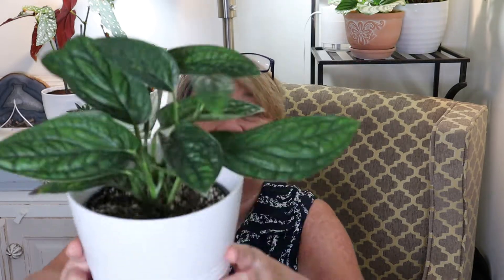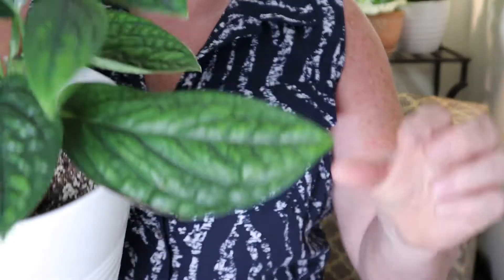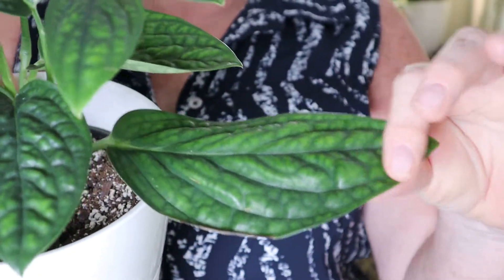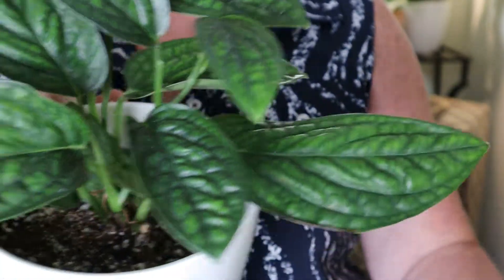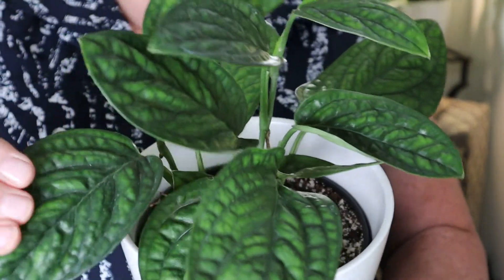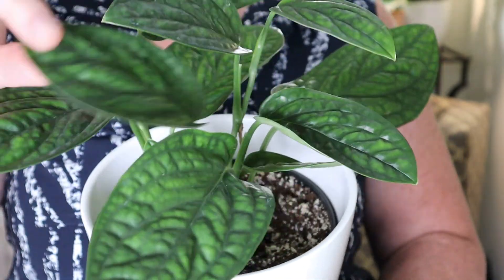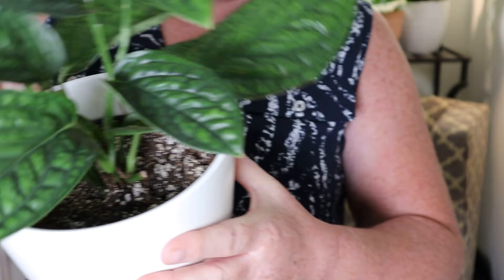This is the Monstera Peru, also called Carstenieanum. The leaf on this is just so unique. I only buy plants with leaves that I like — if it doesn't appeal to me visually, I won't buy it, which is probably why I didn't like the Spathophyllum before. This one is gorgeous and doing beautifully in my living room where it gets lots of morning sun, so I'm really excited about it.